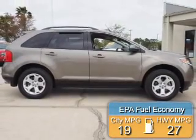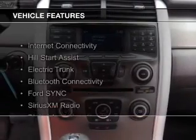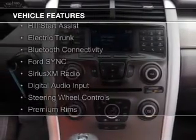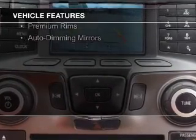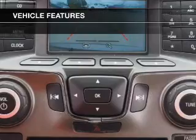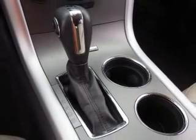Great fuel efficiency saves you money by requiring fewer trips to the gas station. The features include Internet connectivity, Hill Start Assist, electric trunk, Bluetooth connectivity, Ford Sync Voice Activation, Sirius XM Satellite Radio, digital audio input, steering wheel controls, premium rims, and auto-dimming mirrors.